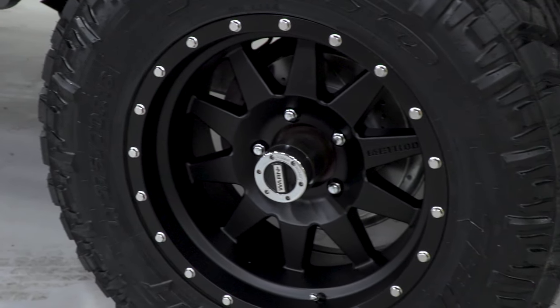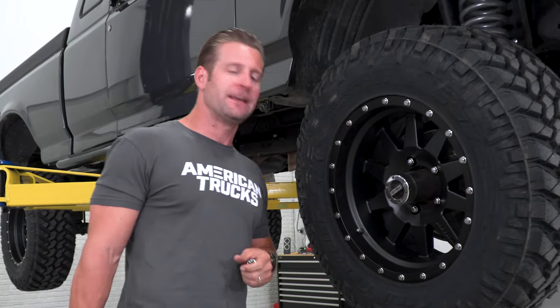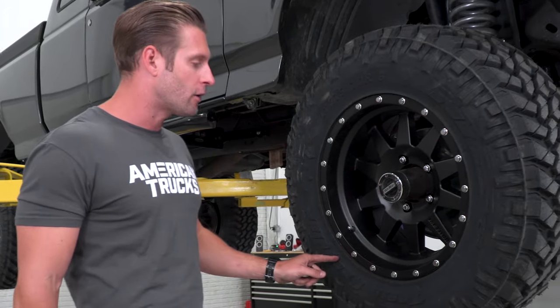I am just in love with these wheels — Method makes a really, really awesome off-road wheel. And yes, I know the chrome lugs might not be everybody's favorite, but honestly they tie in the hardware real nice.